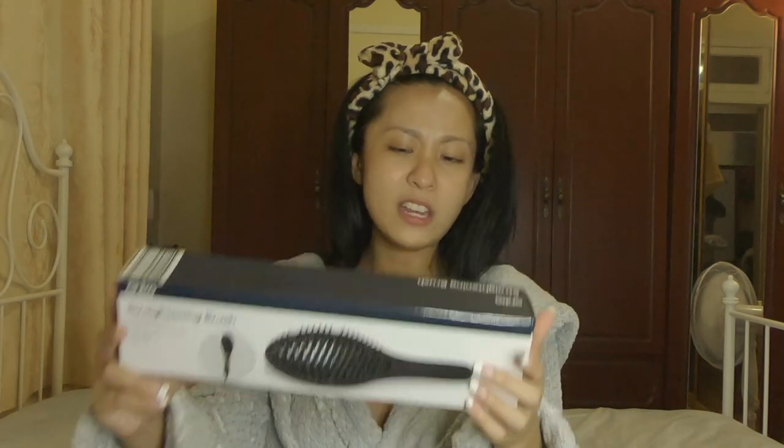Toys — you name it, they have it! So let's unbox it. Straightening brush, heats up to 230 degrees Celsius, heat-up time 5 minutes, LED display, and on/off. That's good — I don't usually straighten my hair because it's already straight.